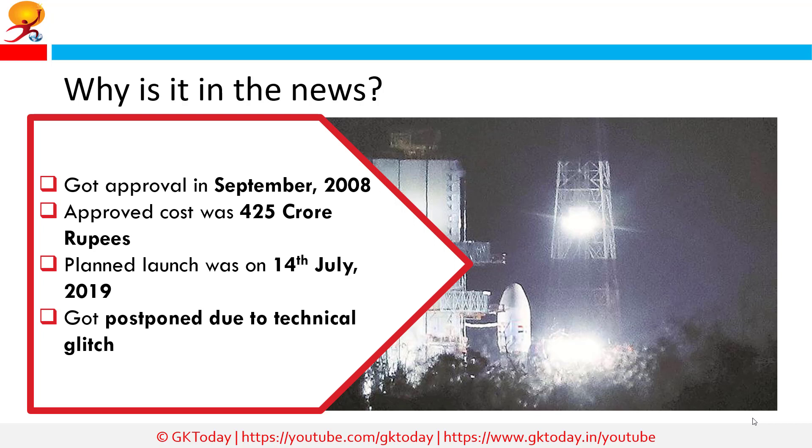Why is Chandrayaan 2 in the news? The Chandrayaan 2 launch has been cancelled due to a technical snag. It was supposed to be launched on 14th July, and new dates will be announced in a few days. In September 2008, the Chandrayaan 2 mission was approved by the government for a cost of Rs. 425 crore. Chandrayaan 1, India's first lunar probe, was launched by ISRO in October 2008 and operated until August 2009, and included a lunar orbiter and an impactor.